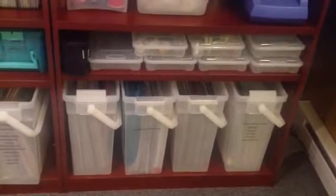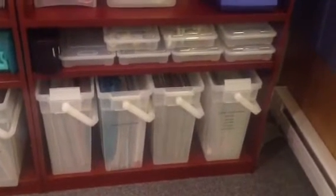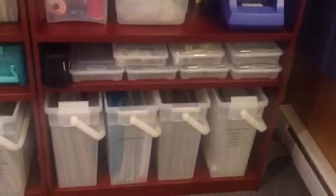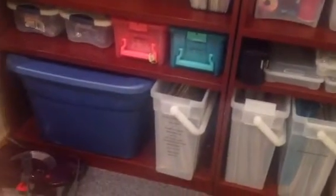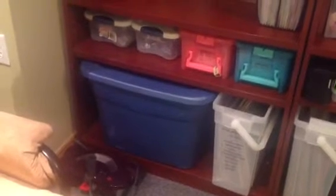I have one for winter and Christmas, and then I usually store it by company and by the collection. Right now they're all in there, that big blue thing.